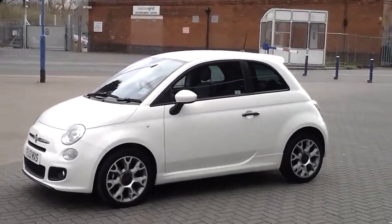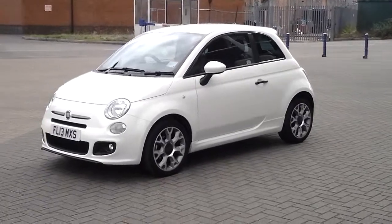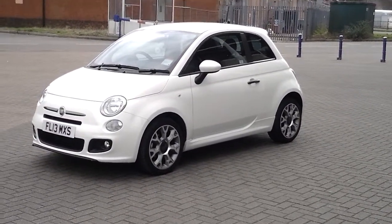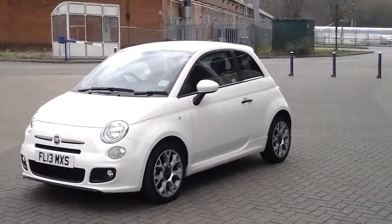Don't forget that for total peace of mind, every used car at Sturgis Fiat comes with a minimum 12 months warranty and 12 months AA cover. This car is available to buy online today by clicking the reserve online button next to the video. This is the Fiat 500S.